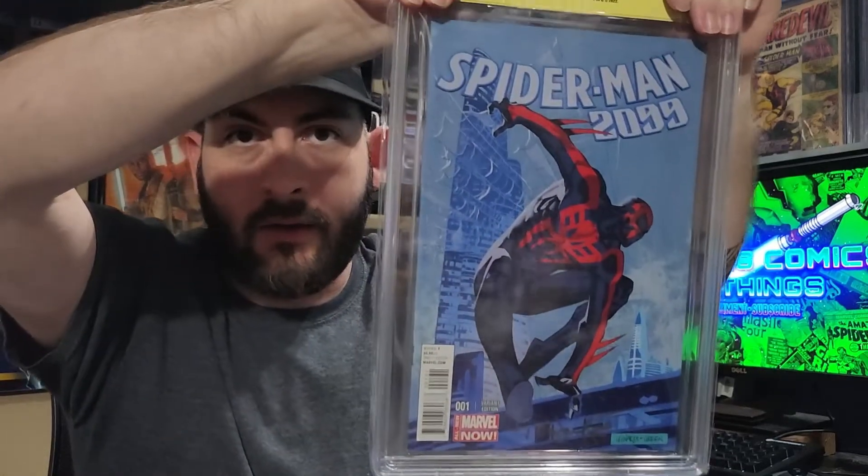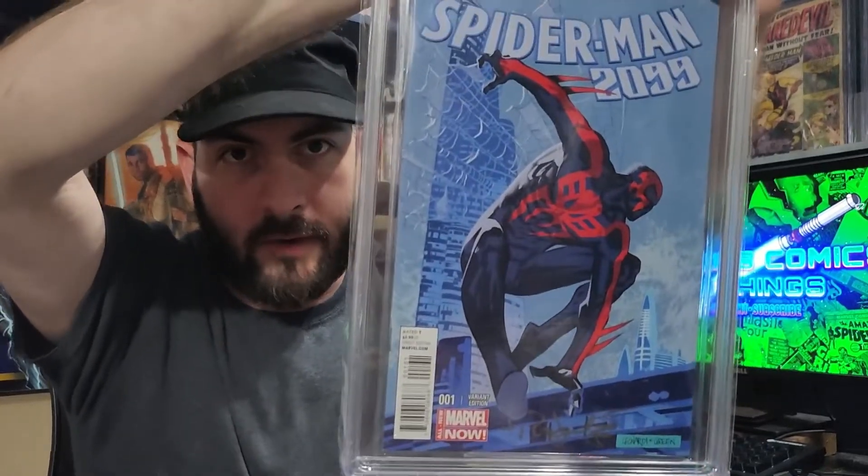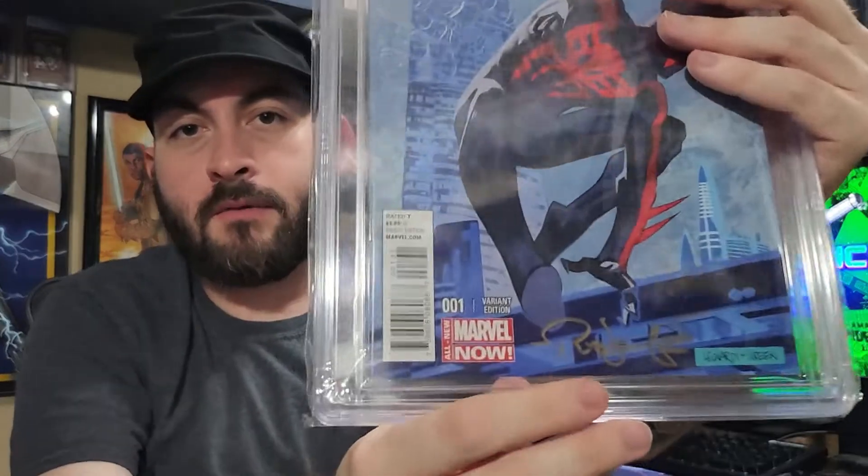I got two more books here. Next up, another 2099 — this is a modern variant, I want to say it's a 1-in-25 Rick Leonardi cover, signed by him. Again, if this one doesn't get a 9.8, I'll be disappointed — I did have this one pressed. And it got a 9.8, very happy with that. Just a really, really nice cover, signed down here. Rick Leonardi actually wasn't sure who had done the post-processing work on this — Dan Green. He'd never actually met him, but he did think the cover looked very nice in its finished form.